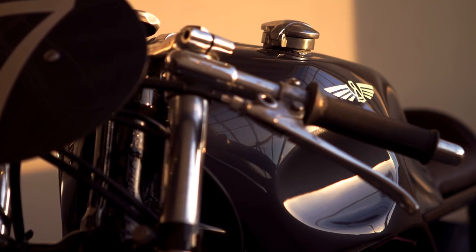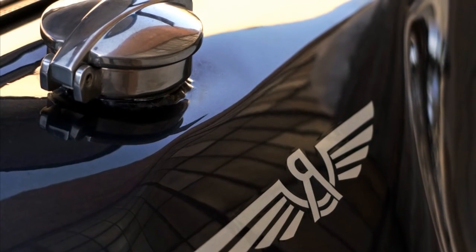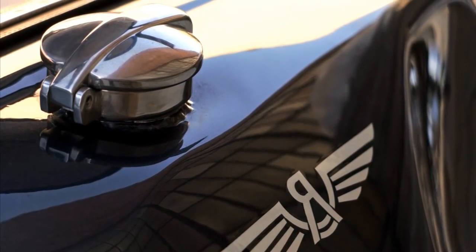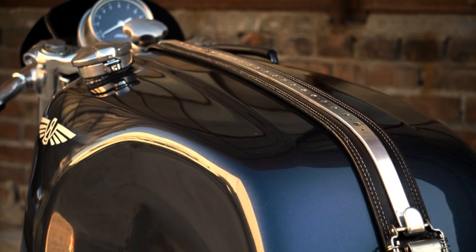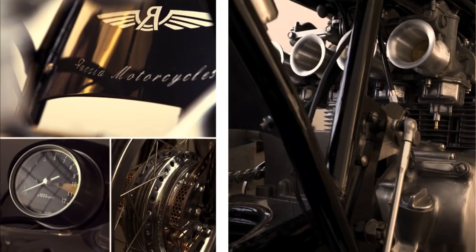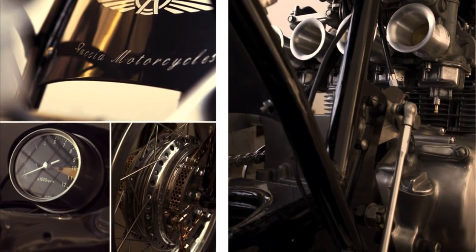Everyone knows that the Honda CB model is one of the most popular for a cafe racer conversion. And the Honda CB 750 is one of the most wanted. I have to admit that it is not easy to find a good and original cafe racer conversion of the Honda CB 750. Unfortunately, they all look very similar.